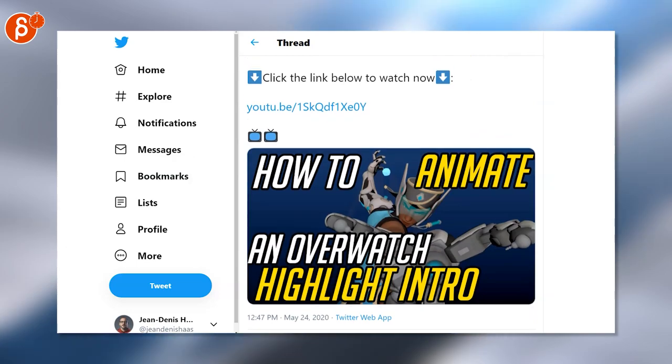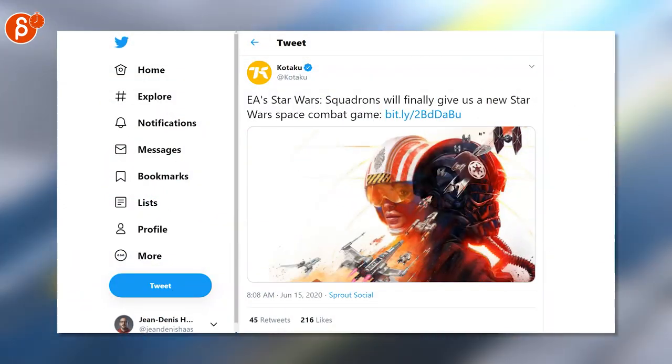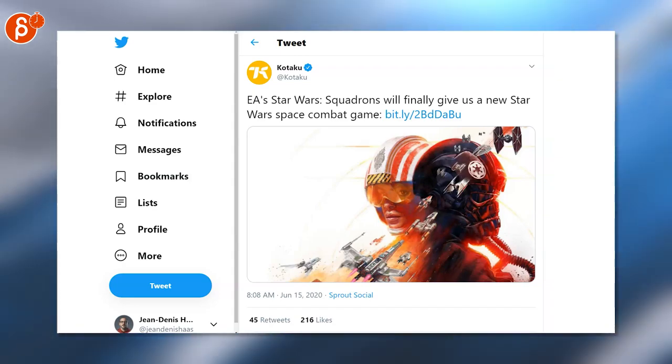There's a commentary on how he animated the whole thing. EA has released the trailer and gameplay footage for the Star Wars space combat, all playable in VR, which is awesome.